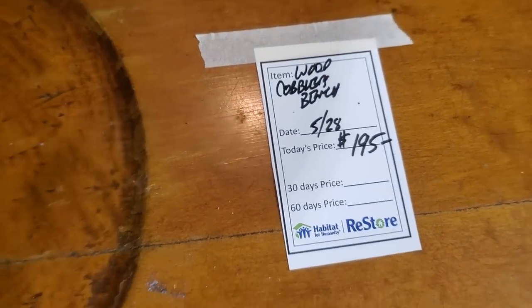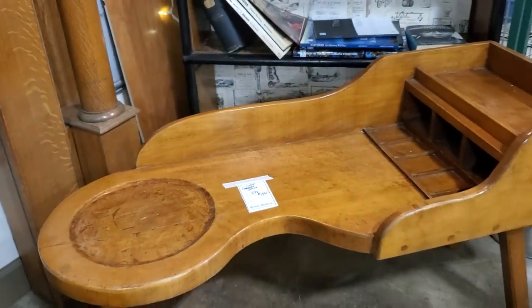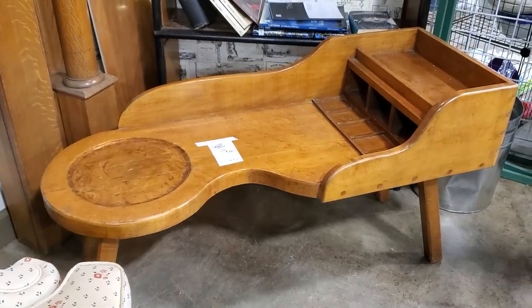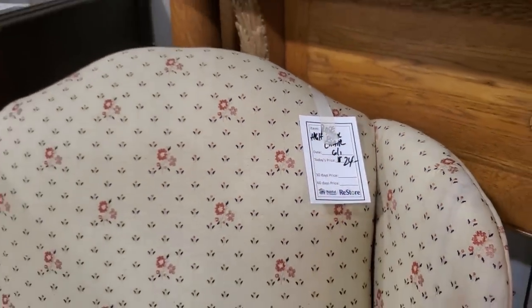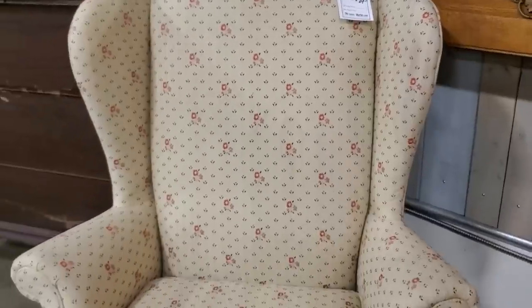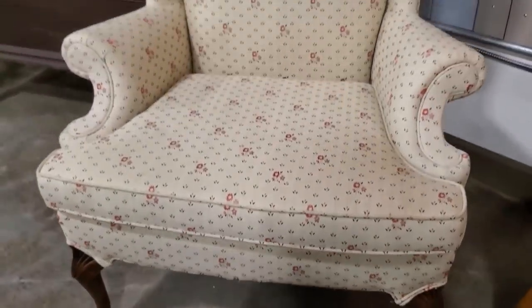You never know what you're going to find at the Habitat Restore — here's an old cobbler's bench for less than $200. And I think they might be just giving this chair away for $24. I thought it was in really good condition — I love the flowers on it. That'd be beautiful in a bedroom as an accent chair, at $24.